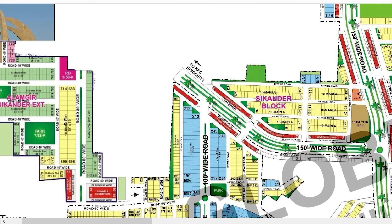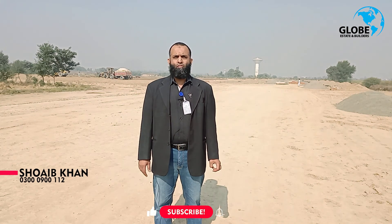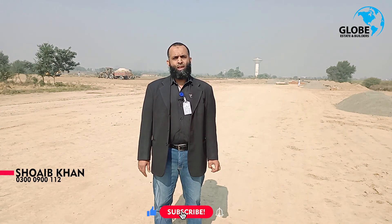And Alamgir extension — thank you so much for all of your information. Please do like and subscribe. Thank you so much. Allah Hafiz.